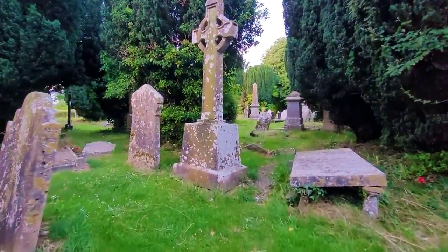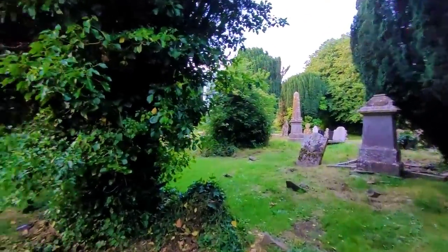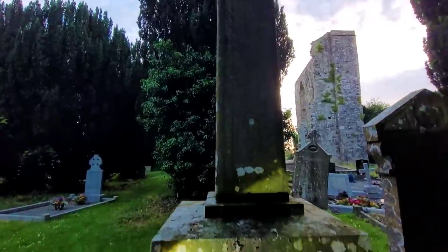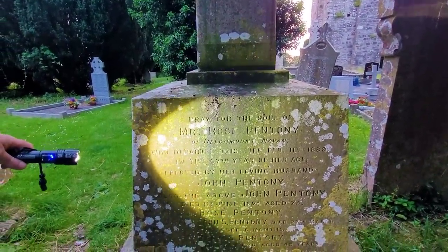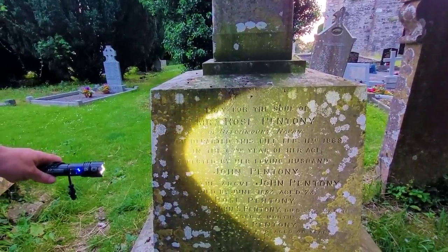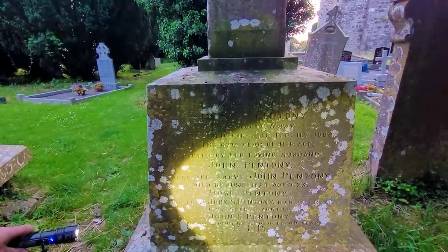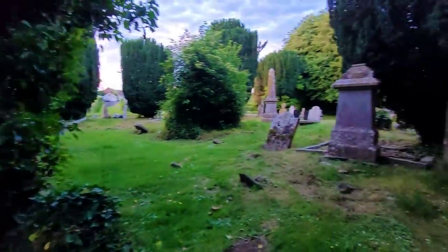Beautiful — there's a lot of high crosses in here as well. Beautiful high cross. Mrs. Rose Pentony, who departed this life February the 11th 1889, in her 67th year of age, erected by her loving husband John. And also John himself passed away in 1894, aged 75. Let's keep going.